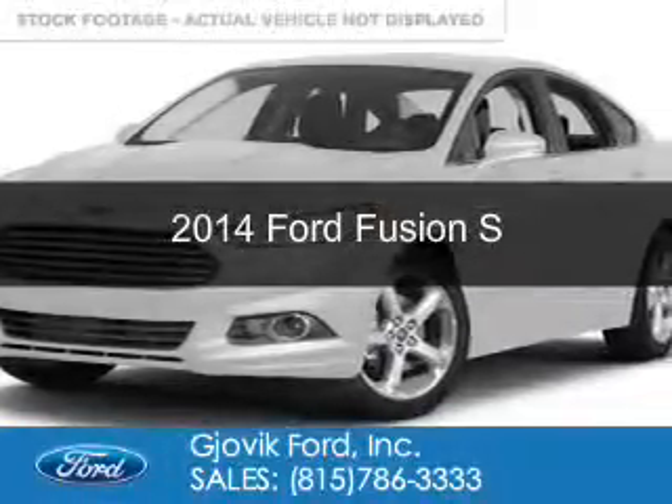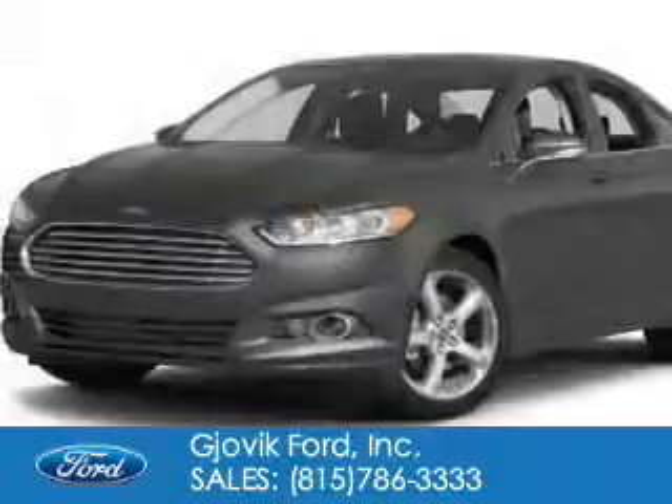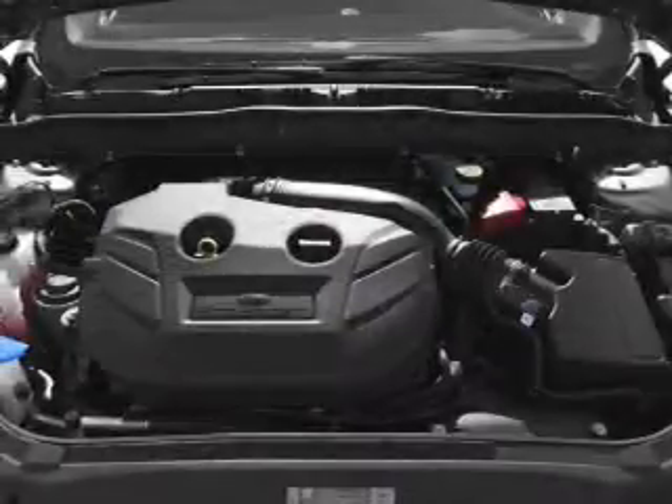This is a new 2014 Ford Fusion, powered by front-wheel drive, a 2.5-liter four-cylinder engine, and a six-speed automatic transmission.